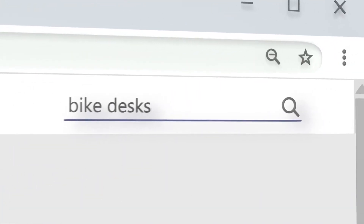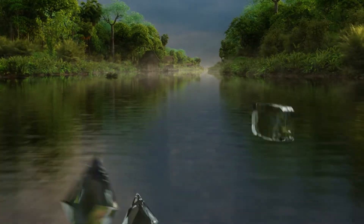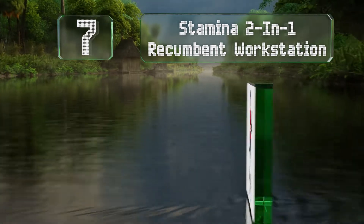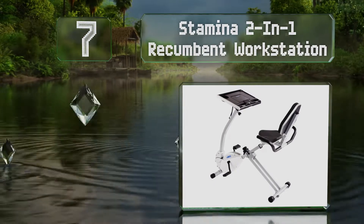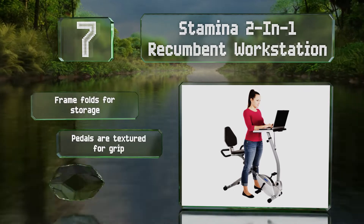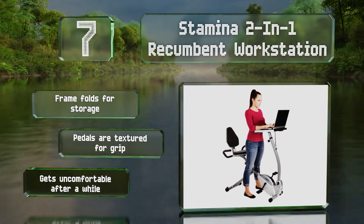At number seven, the Stamina Two-in-One Recumbent Workstation has a pair of handles at the base of its tabletop that give you a place to grip when you're pedaling hard, and also have heart rate monitors on them so you can keep within a safe zone. The frame folds for storage and the pedals are textured for grip, but it gets uncomfortable after a while.